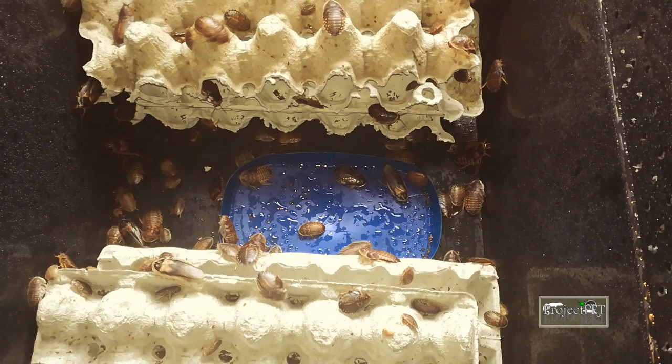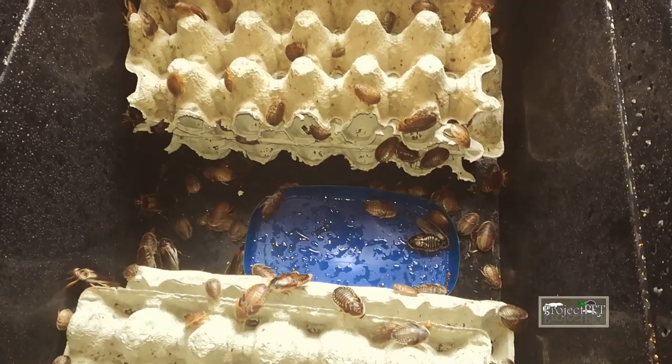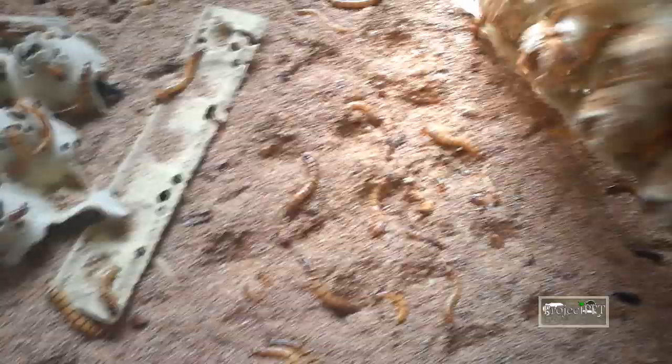Breeding your own feeders brings a lot of benefits. First of all, they are always at your disposal and ready for feeding, and it's much cheaper than buying them from someone else. Another benefit is that you know your feeders are full of nutrition, not starving in boxes for days. There are a few species that are super easy to breed, such as crickets, dubia roaches, and mealworms and superworms.